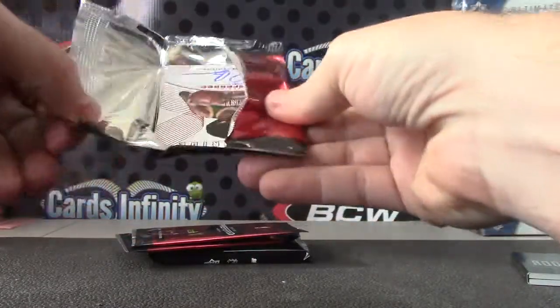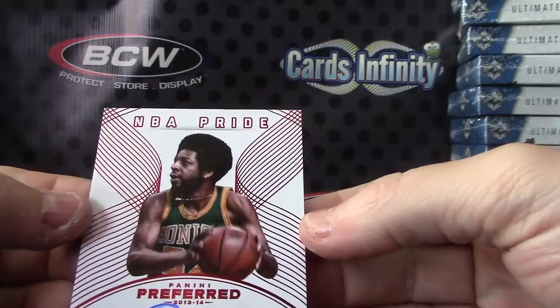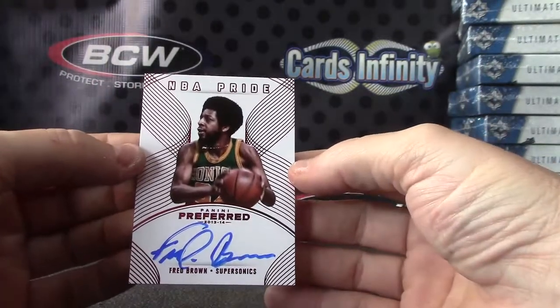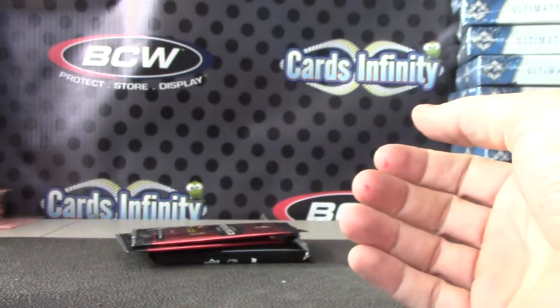Autograph number one is Fred Brown, Seattle Supersonics, numbered 10 of 99.